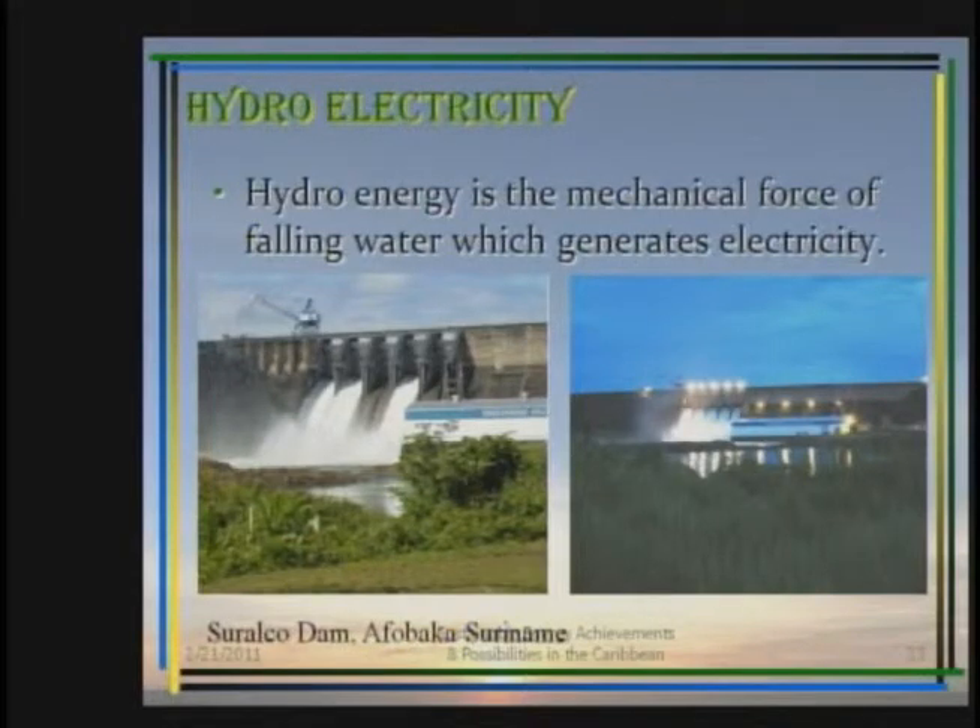Hydroelectricity is the next area we can look at, and here again hydroelectricity is available from Suriname and Guyana. Hydroenergy is the mechanical force of falling water which generates electricity. We have here two photographs, one by day and one by night, of the Siralco Dam at Afobaka in Suriname. We'll just have another clip on the question of hydro in terms of the explanation.